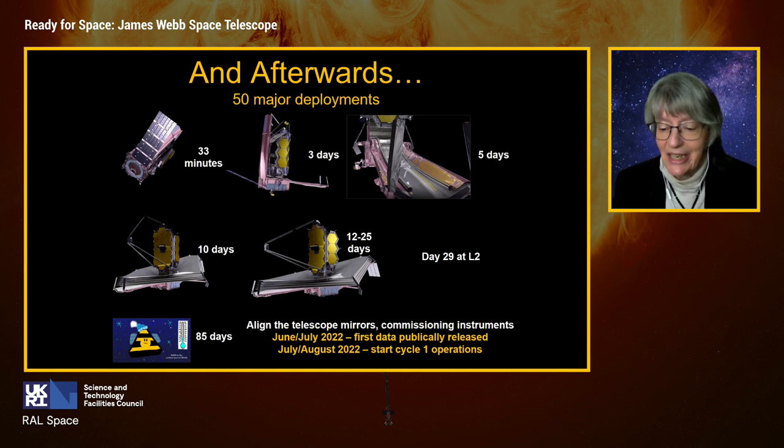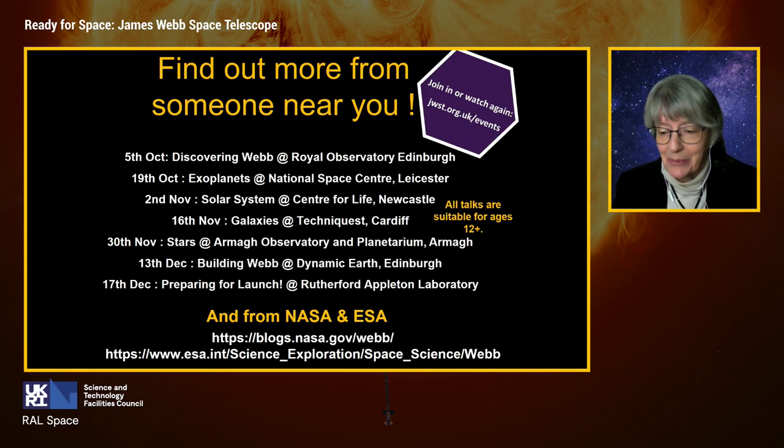I've only given you a very quick summary. If you'd like to learn more, I strongly recommend the series of talks organized around the UK as part of the public education campaign — all suitable for age 12 and above, available to watch live or afterwards, including the one at RAL on 17th December just before launch. NASA has also started a blog for the launch with the latest information, and ESA web pages provide a nice introduction to the mission. Thank you very much, everybody.